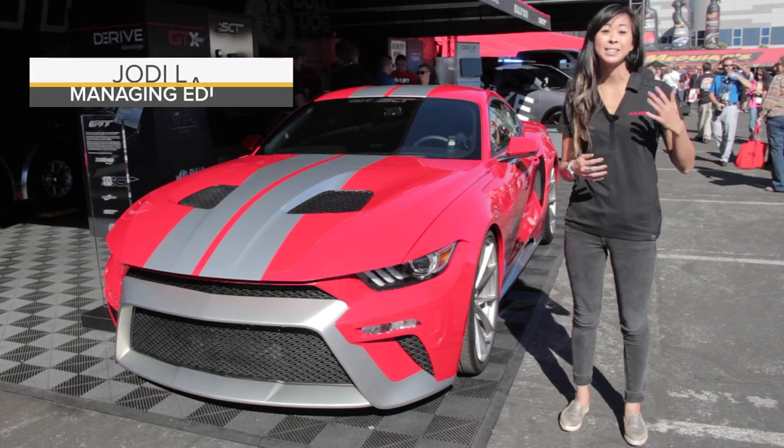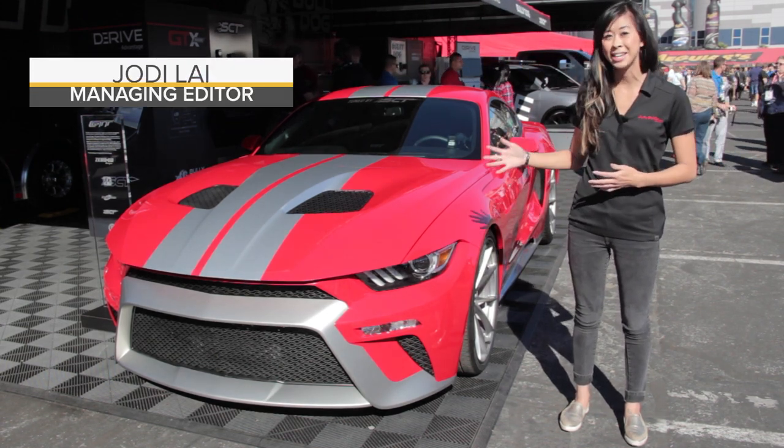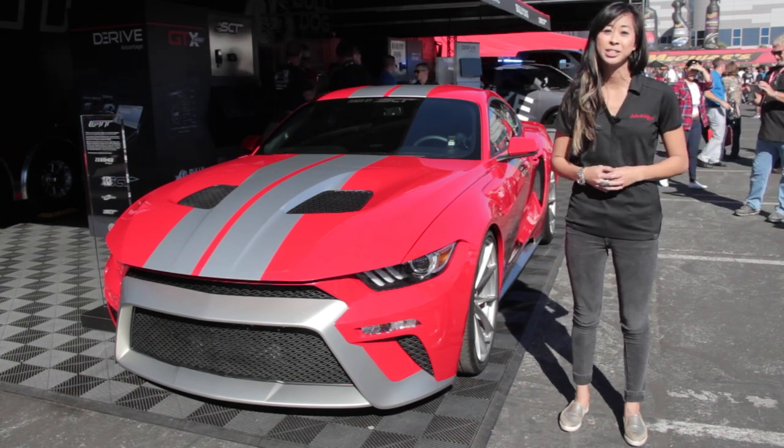One crazy build company has taken the best aspects of a Ford Mustang and a GT and combined them to make this. This is the Ford GTT, and it is honestly one of the coolest cars at the SEMA show this year.